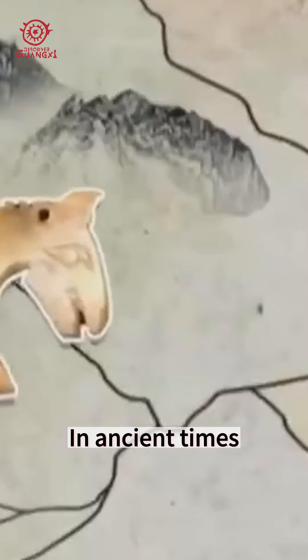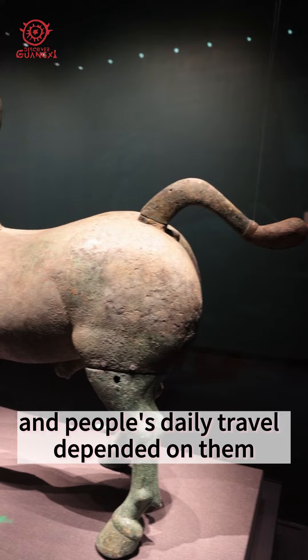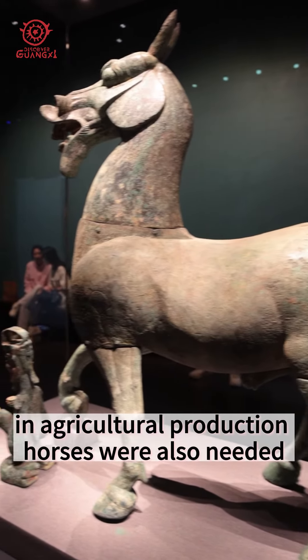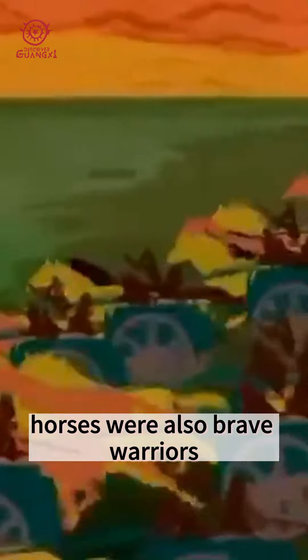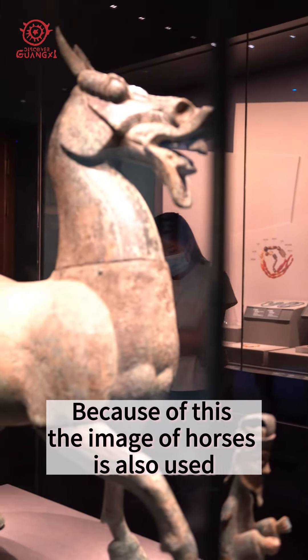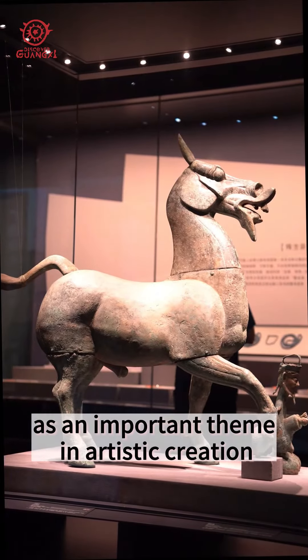In ancient times, horses were an important means of transportation and people's daily travel depended on them. In agricultural production, horses were also needed. On the battlefield, horses were brave warriors accompanying their masters to charge into battle. Because of this, the image of horses became an important theme in artistic creation.